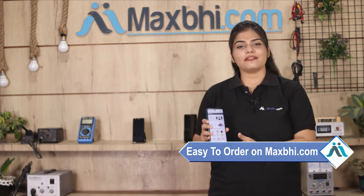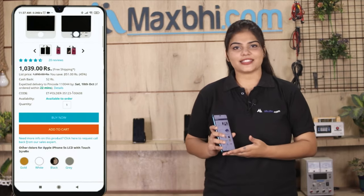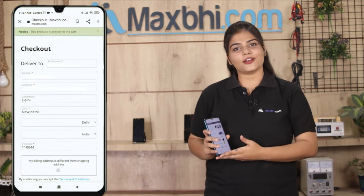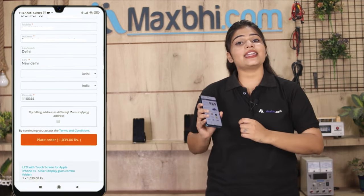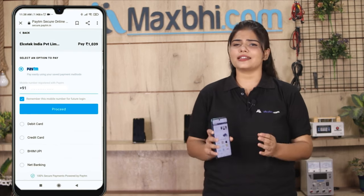Ordering on MaxP.com is very easy and simple. Visit our website MaxP.com, search for your product, go to the product page, and place your order. Enter your name, mobile, and address, and click to order.